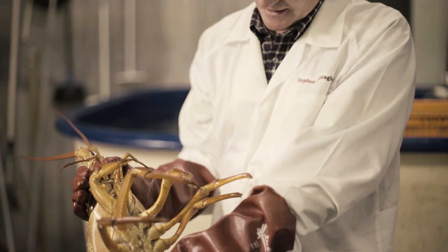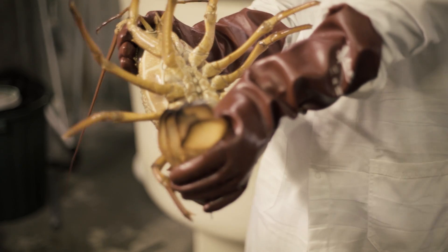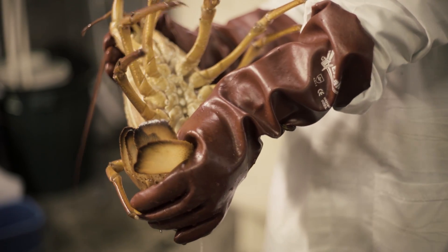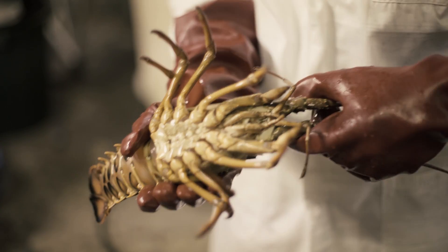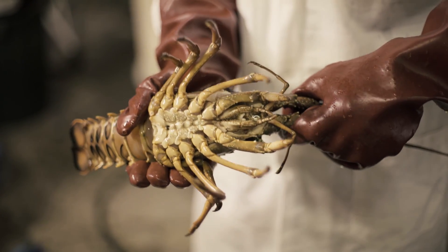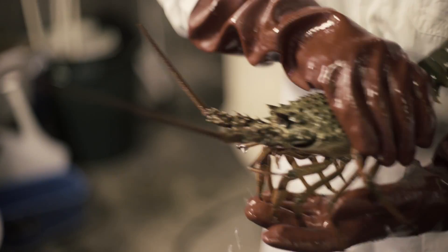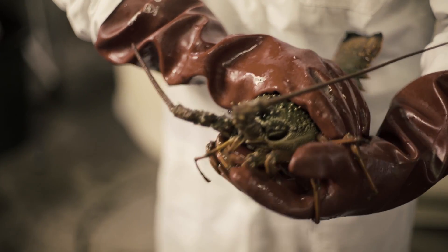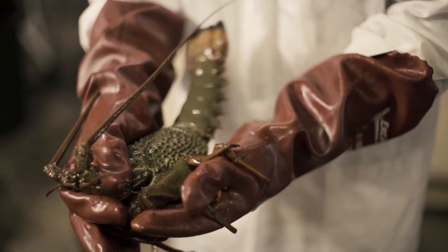This is a female, and you can tell that it's a female by looking at the third walking leg there. One of the attributes of the eastern rock lobster, or the pack horse lobster as they call it in New Zealand, is that it actually grows to the largest size of any of the spiny lobsters — up to 15 kilos. This particular animal was produced in the hatchery in 2010, and when it's younger, as this one is, it's green in colour.